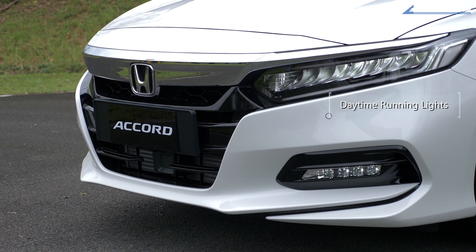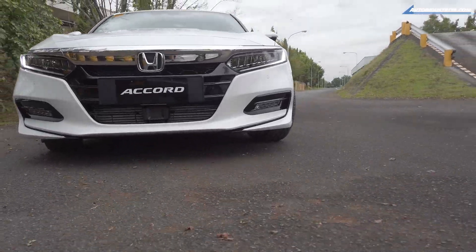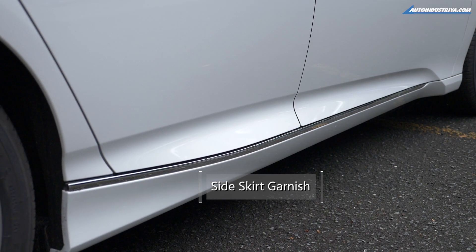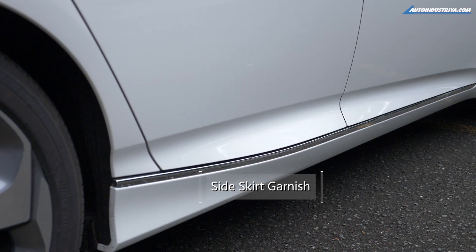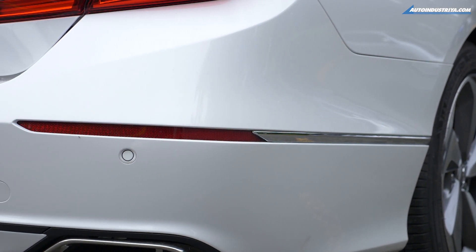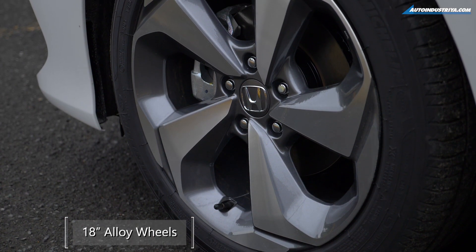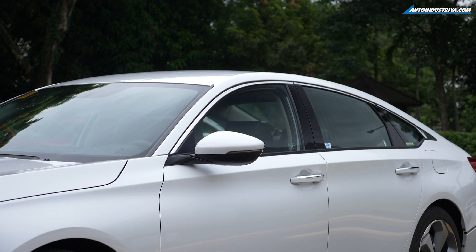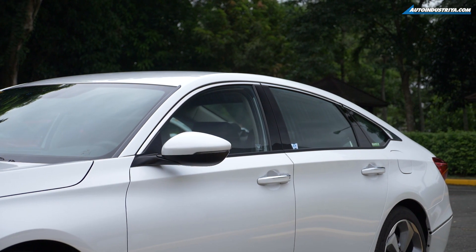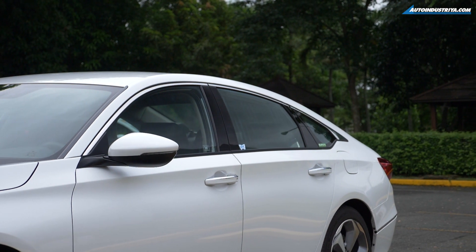It looks more like a unibrow, but it works on this model. Honda really tried to create something more executive when it came to the Accord. As you can tell by the crease lines, they kind of remind you of a well-pressed suit, especially with this character line that runs from the front all the way to the back. One thing you will notice is that the wheels are rather striking. One thing that Honda was highlighting unusually with the 10th generation Accord is this chrome strip that runs from the front all the way to the back on top of the windows.